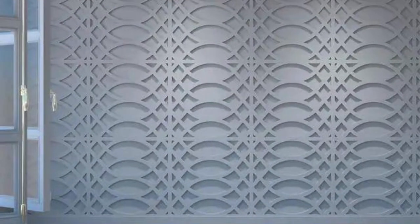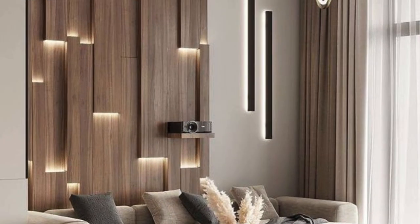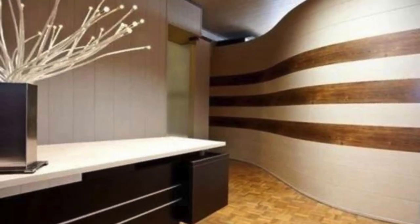In the context of technological advancements, smart wall panels are emerging as a cutting-edge solution. These panels can integrate with home automation systems, featuring built-in sensors, lighting, or even interactive displays. This integration not only adds a futuristic touch to interiors but also enhances the functionality of living and working spaces, providing users with greater control and customization options.